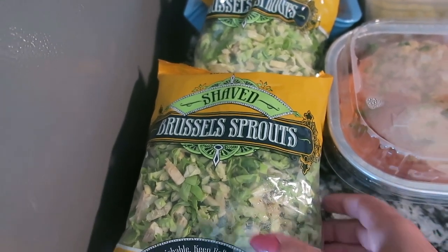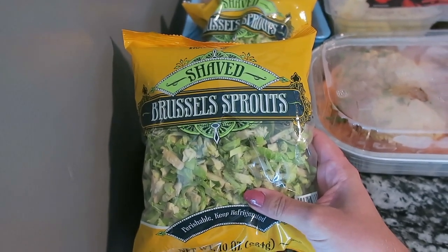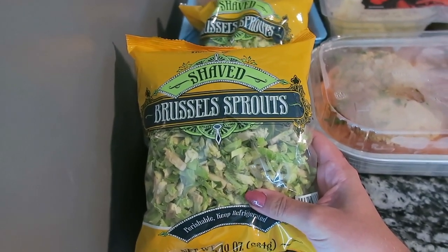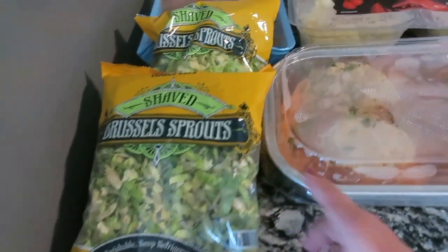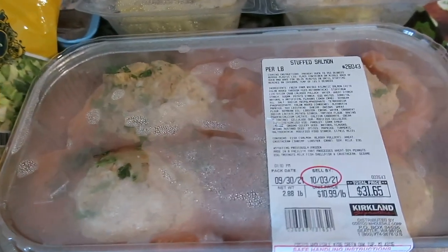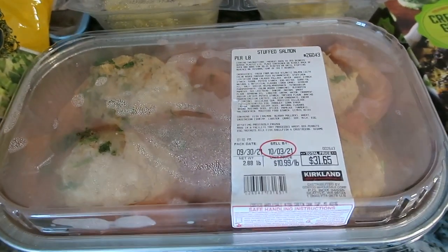The first couple items are from Costco, but the shaved brussels sprouts are from Trader Joe's. I'm going to make a balsamic shaved brussels sprout salad with some bacon tonight for dinner. We're also going to have the stuffed salmon from Costco — it's really good, a nice warm fall dinner.